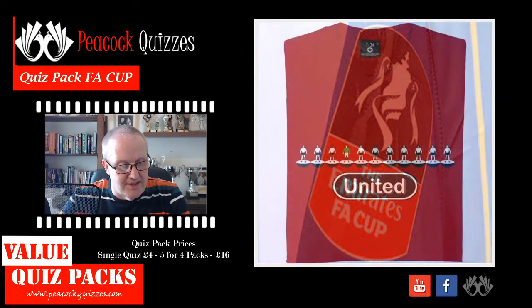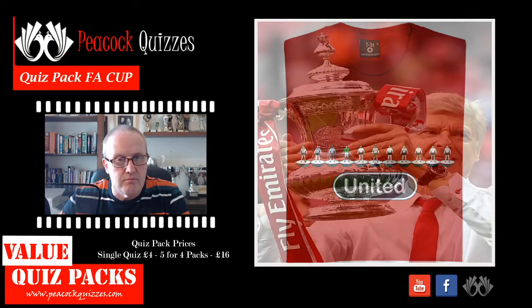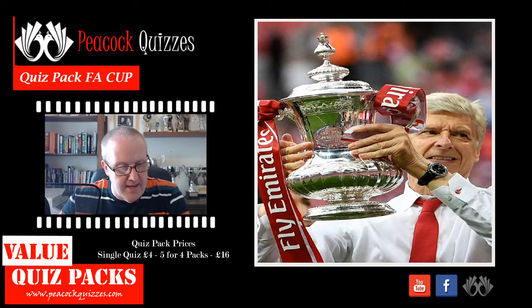Question number seven: what were Hereford United banned from taking to an FA Cup final replay with Tottenham Hotspur? Question number eight: who was the first non-British manager of an FA Cup winning team?